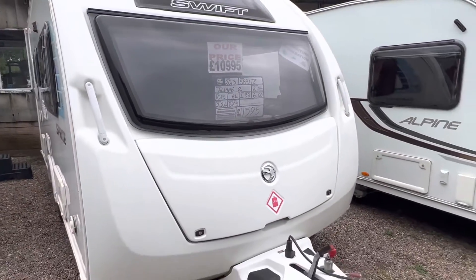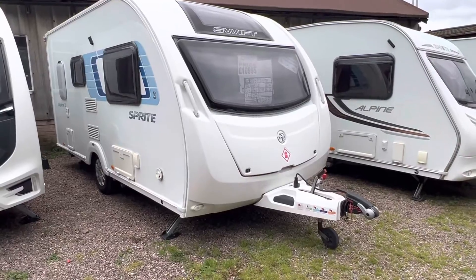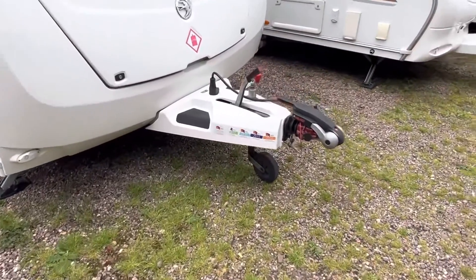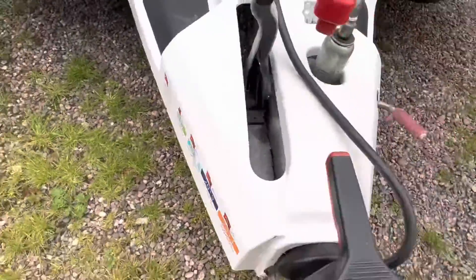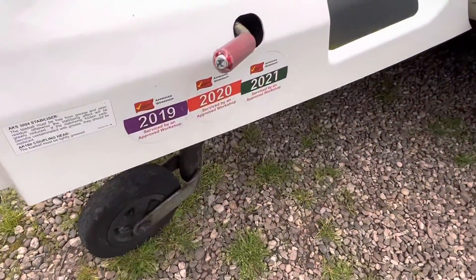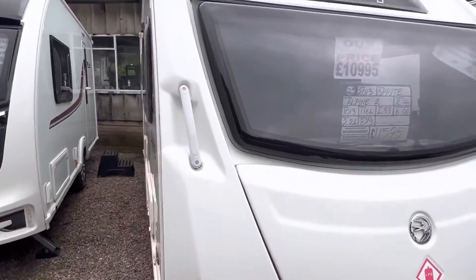It comes included with a full service, valet, demonstration and warranty. One owner from new, with a full service history from 2014, 15, 16, 17, 18, 19, 20 and 21, and it's in superb condition.